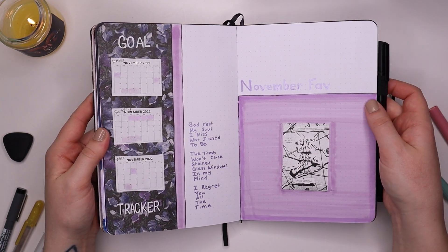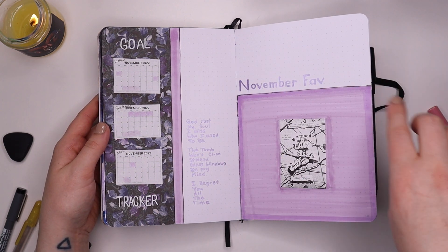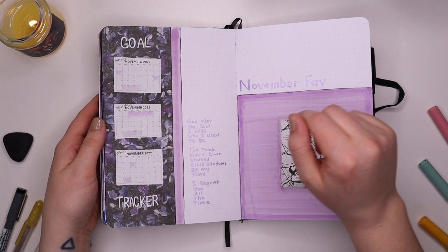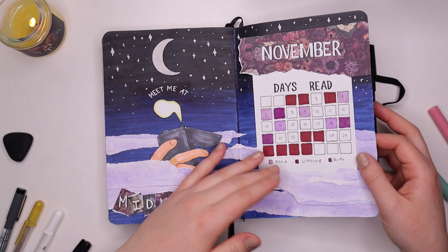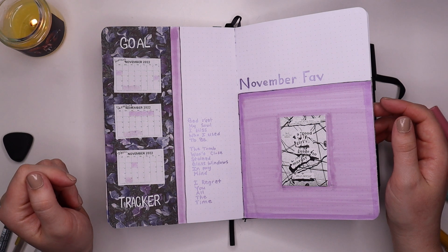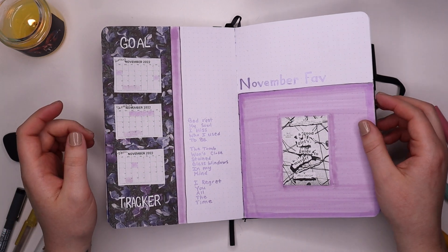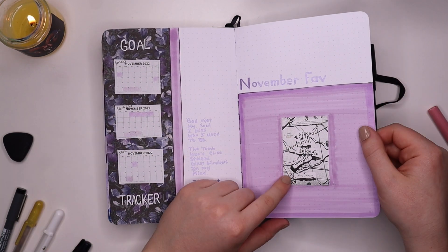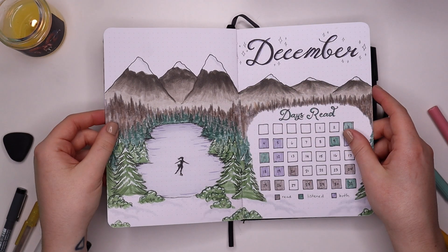This is my vinyl spread for the Midnights theme — one side is the album cover, and over here is some floral paper I chose to use throughout all the spreads. I used floral paper because it looked vintage, and her 'Anti-Hero' music video and all her track announcement videos were very vintage and 70s-looking. My favorite for November was 'A Good Girl's Guide to Murder.'